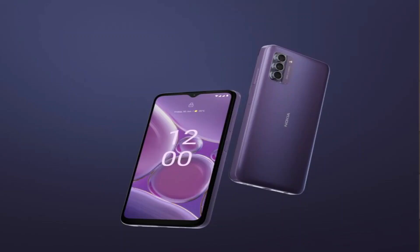With that said, the Nokia G42 5G is still an important milestone for HMD Global, who has been pushing for a more sustainable approach in making their devices. Not only is the Nokia G42 5G made of recycled material, this is the first 5G device from HMD Global where you can actually replace and fix the parts yourself, thanks to their collaboration with iFixit.